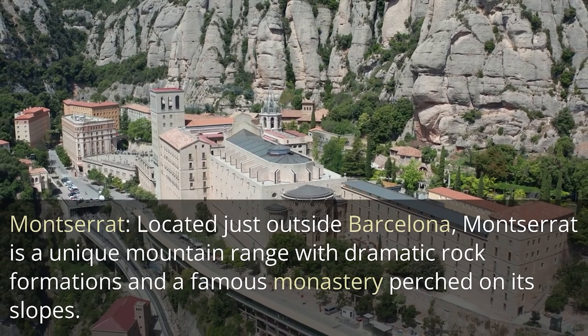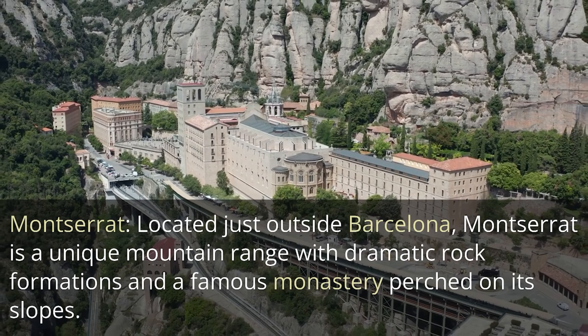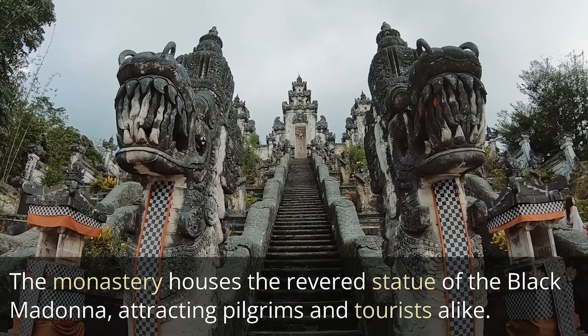Montserrat. Located just outside Barcelona, Montserrat is a unique mountain range with dramatic rock formations and a famous monastery perched on its slopes. The monastery houses the revered statue of the Black Madonna, attracting pilgrims and tourists alike.